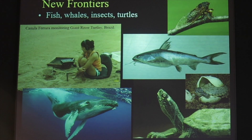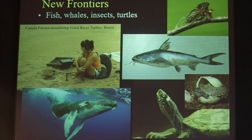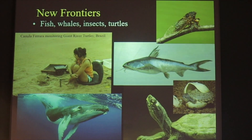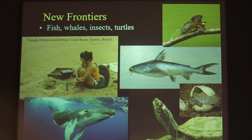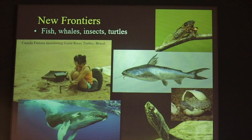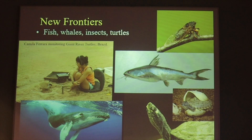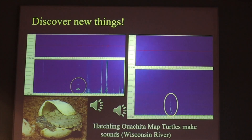A lot of people are using bioacoustics now to study all sorts of things including fish, whales, insects, even turtles. Here you see sitting on a beach in Brazil Camila Ferrara — she was the one who first discovered that turtles talk, and since then my team has done a little bit of work on turtles which I can show you some of.